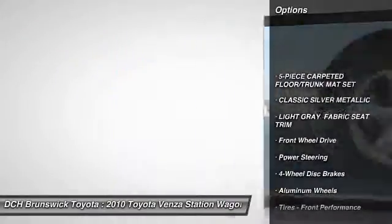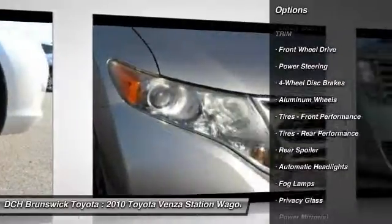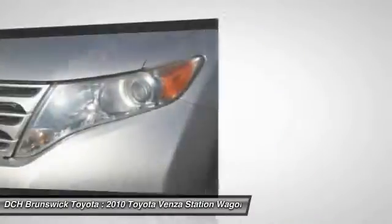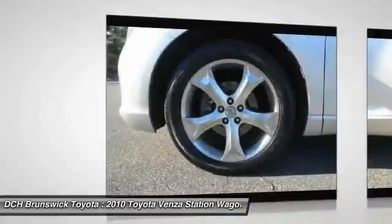Keyless entry, anti-lock braking system, steering wheel audio controls, traction control, stability control, power steering, adjustable steering wheel, driver airbag, auto dimming rear view mirror, five-piece floor and trunk mat set.